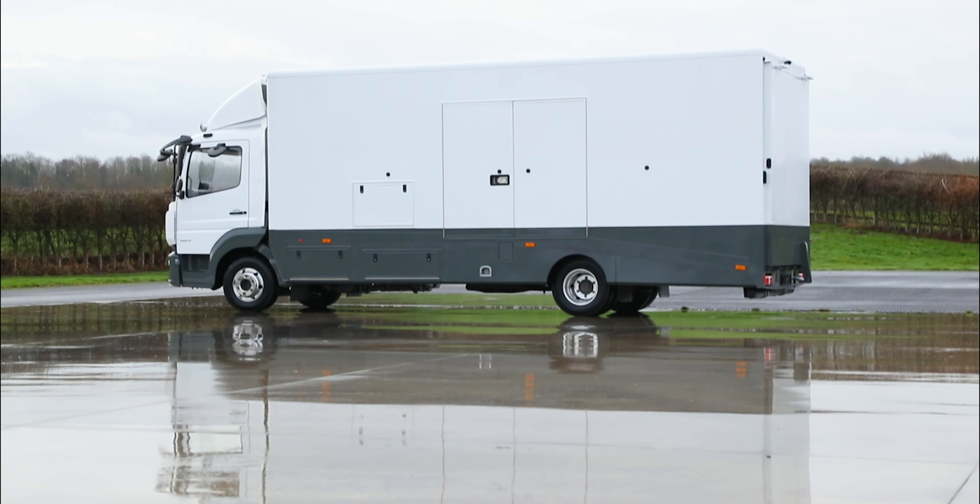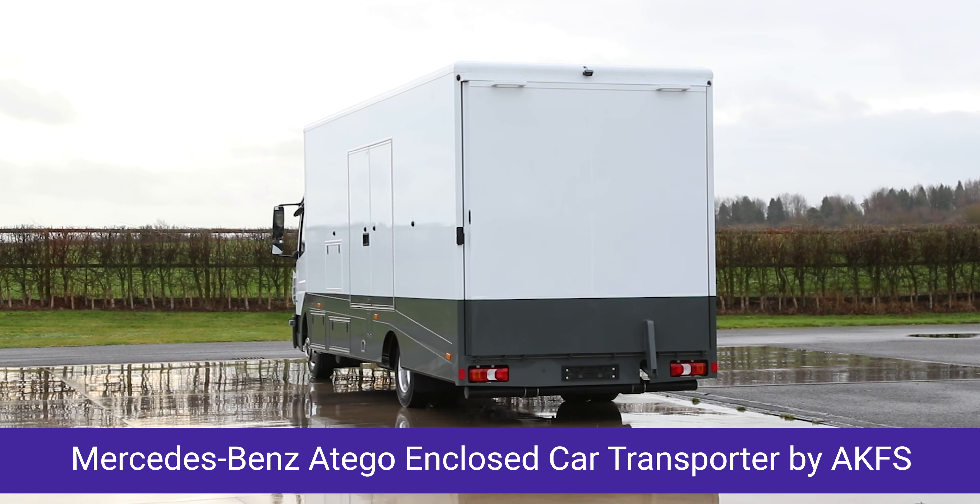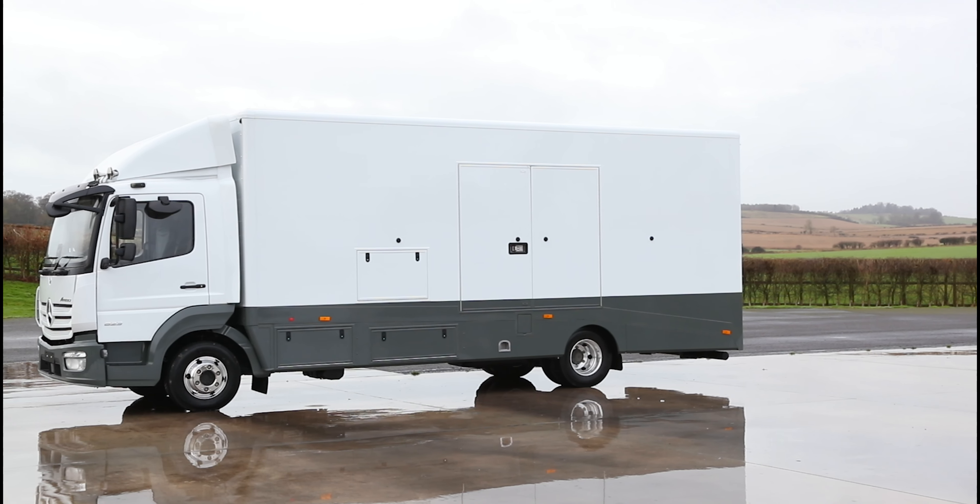Presenting the Mercedes-Benz Atego Enclosed Vehicle Transporter by AKFS, a masterpiece of engineering that blends quality, durability and ease of use.